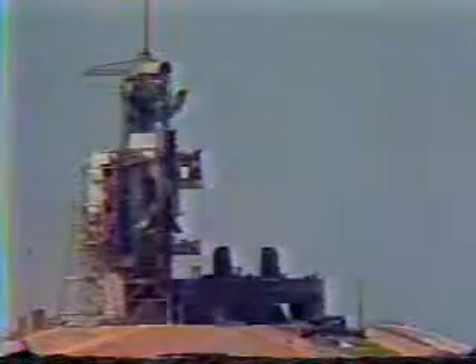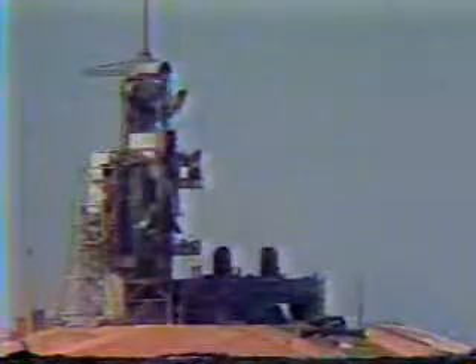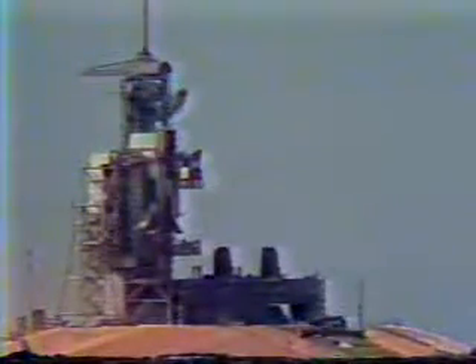Five minutes, five seconds mission elapsed time. Now 214. Stand by for press to ATO. Challenger, Houston, press to ATO. Roger, press to ATO. That call tells the crew that they should be ready to dump any fuel should an engine go down any time in the next 45 seconds. ATO stands for abort to orbit, should that be necessary.